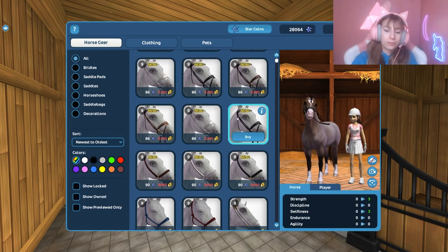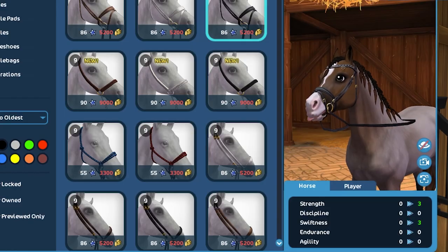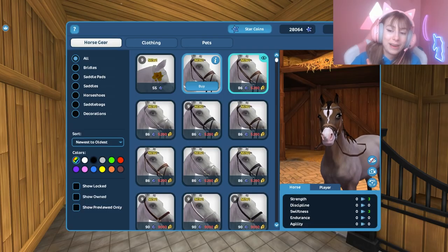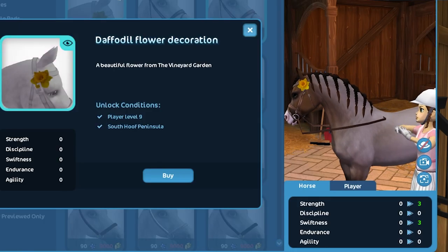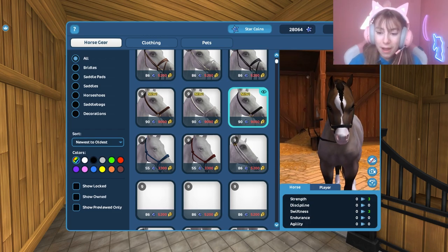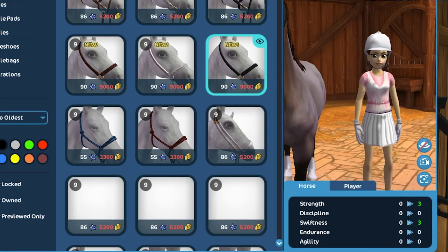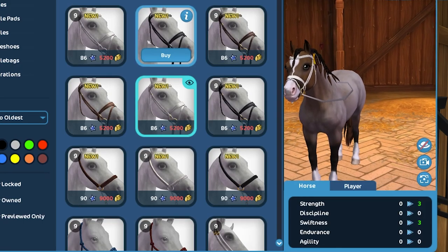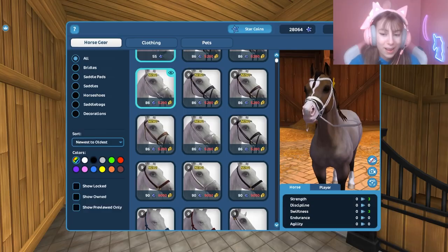Now, bridles — I get a little excited over this! These have different sequins and different jewels, and they are like the cutest bridles I have ever seen in Star Stable. There's also a new flower decoration — a daffodil flower decoration, that's so cute! And they also have rope halters, which are so amazing — look at the detail. These bridles and halters are like the generation two of bridles in this game. You can have one style or change to another — there's a golden and silver decoration option.